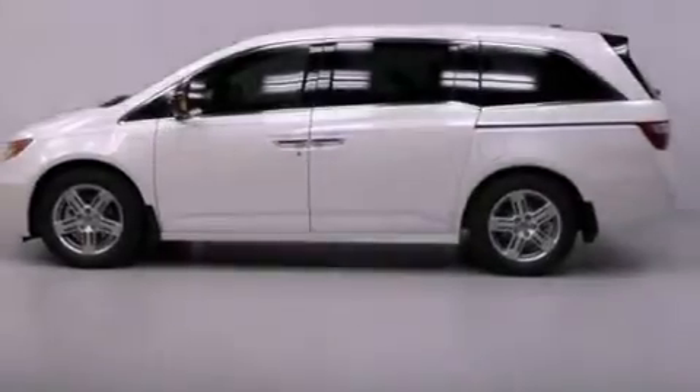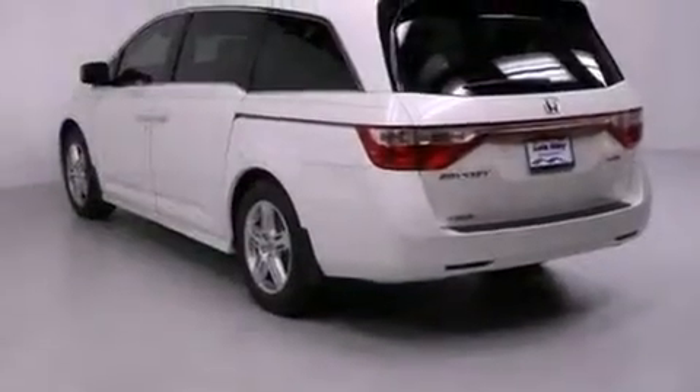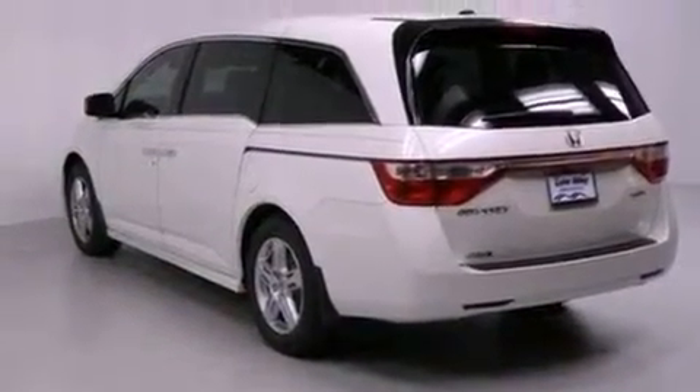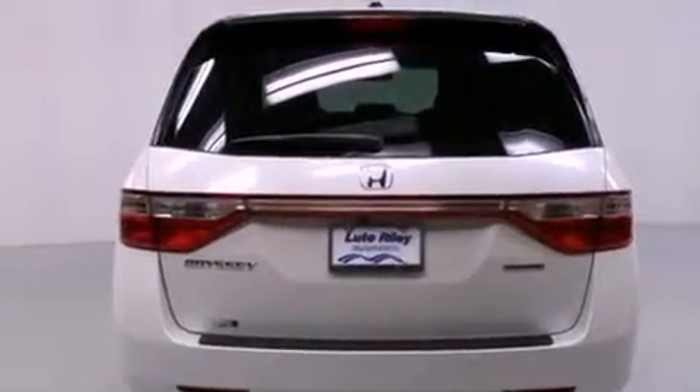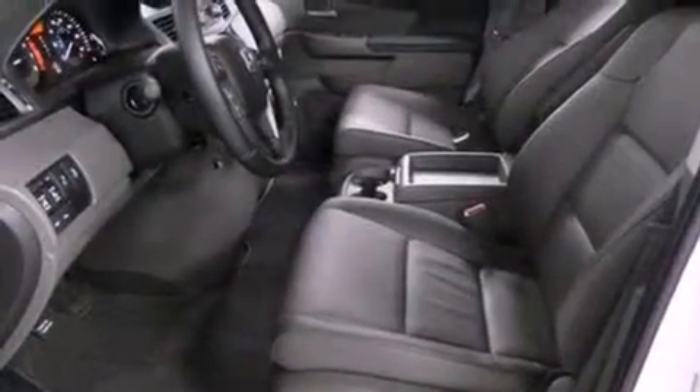Features include a navigation system, a rear view camera, high intensity headlights, a CD player, a leather wrapped shift knob, a passenger side vanity mirror, a security system, traction control, and air conditioning with automatic climate control.